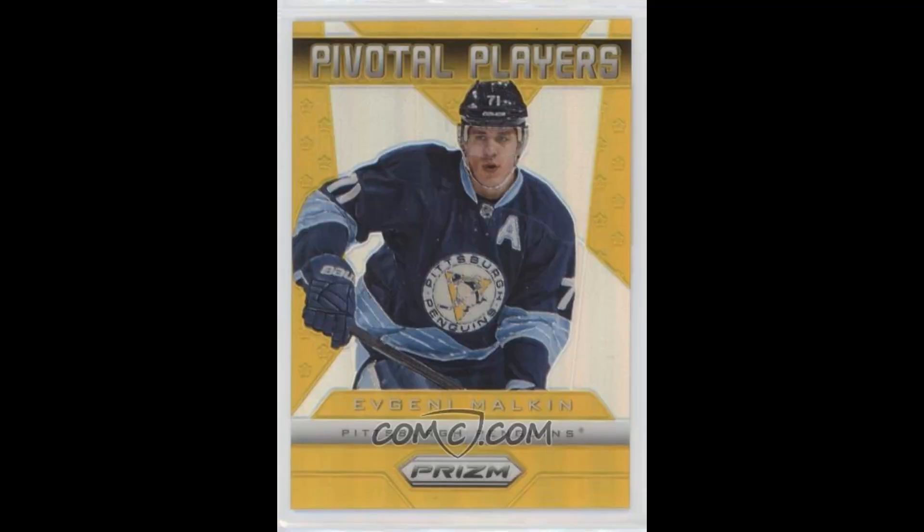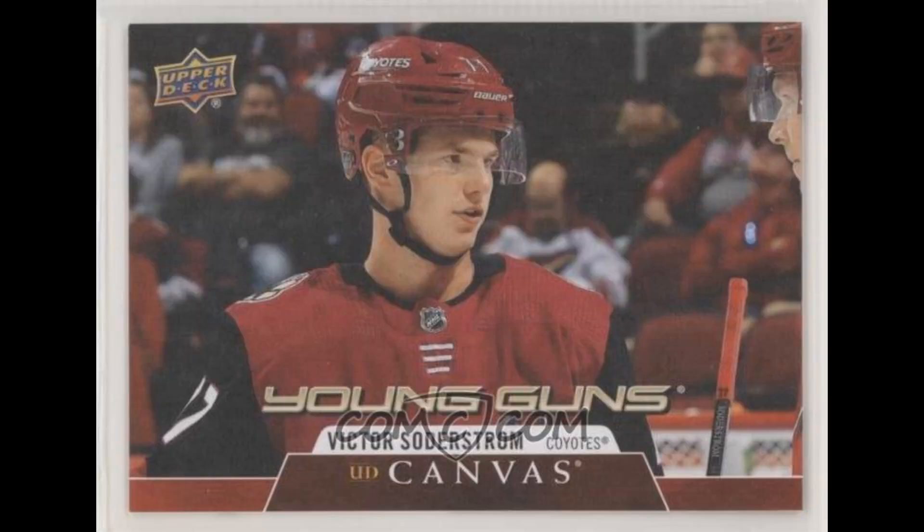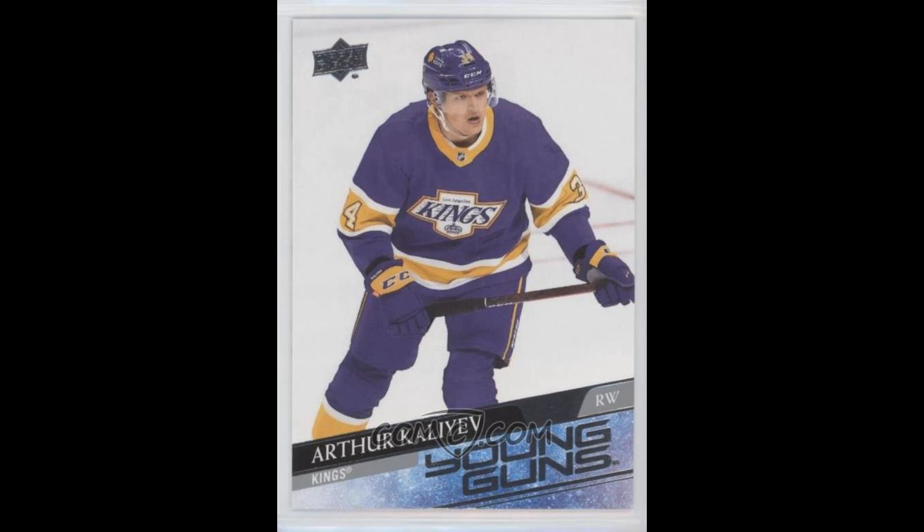I'm finally having my Malkin Pivotal Players Gold Prizm, numbered out of 10, sent to me — it ran me $0.36 a few months earlier. I'm a little skeptical on grading this one, though I think it should get graded. The centering just doesn't look right on it. Five Tony DeAngelo Young Guns for $2.89 each — he's still having a heck of a year, 33 points in 35 games and no sign of slowing down. Two Victor Soderstrom Young Guns canvases for $2.17 each — I'm pretty high on this guy. And lastly, three Arthur Kaliyev Young Guns for $5.80 each — another player I'm pretty high on.